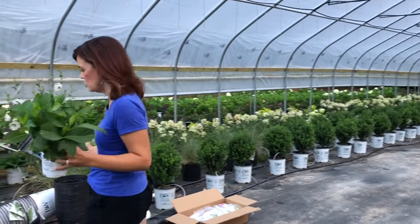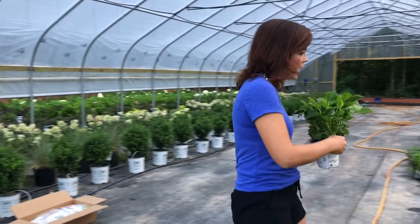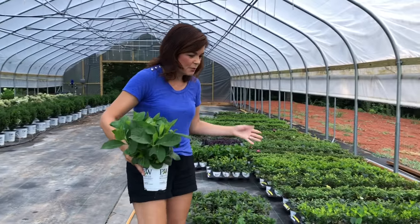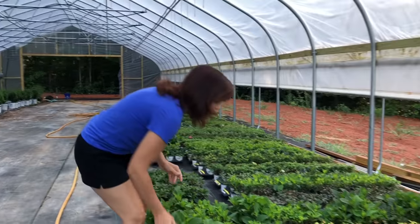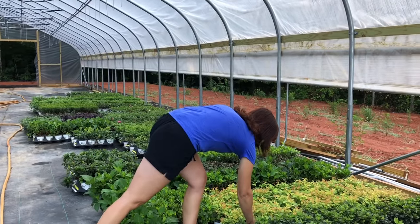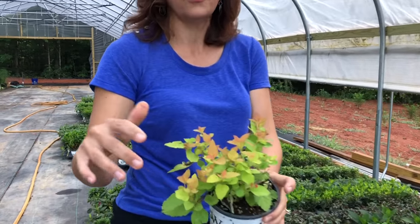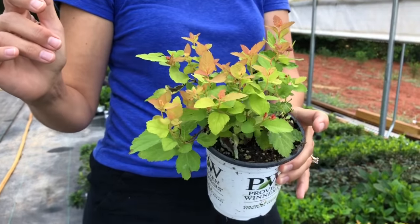We're not going to go through all of them because there are 1300 of them, but I just wanted to show you some of the ones that we got. Of course the Candy Corn Spirea — y'all love Candy Corn as much as we do. This is a fantastic one because it has such beautiful foliage on it.